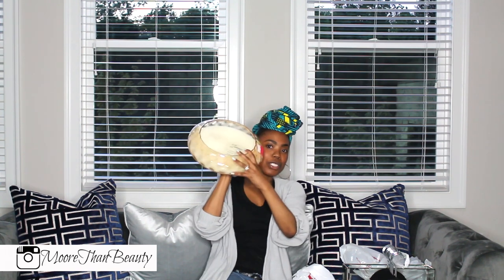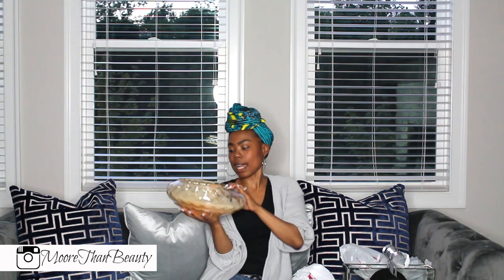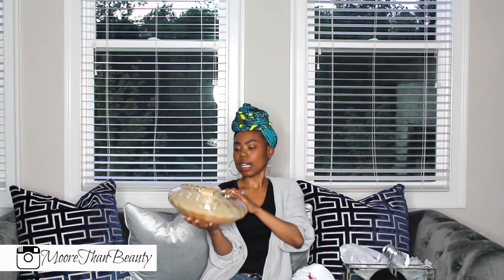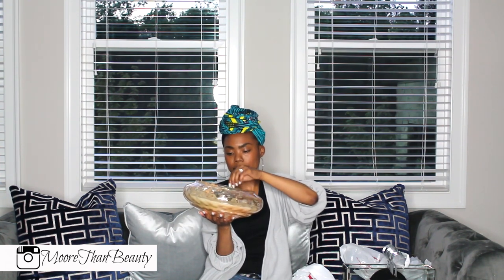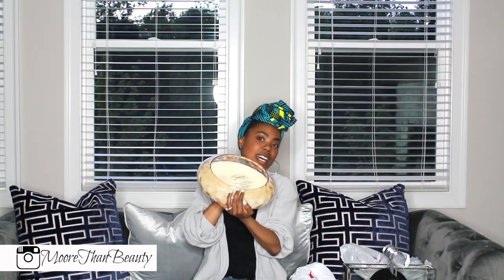Oh my gosh, this candle smells so good. I got this huge candle — as you can see, it's humongous — and I got it for a great deal. The original price was $29 and I only paid $9 for it. Why they put it on clearance I have no clue, because it smells so good even without lighting it. I could not let this go for $9, it was so nice.